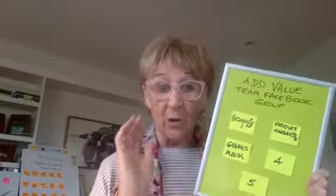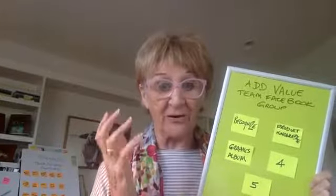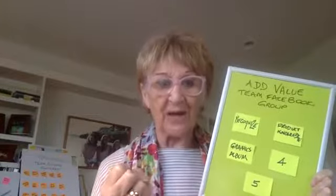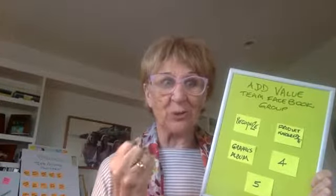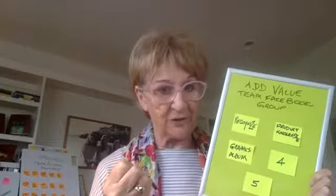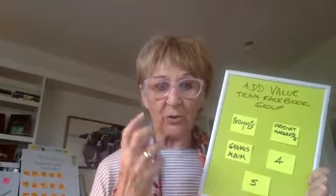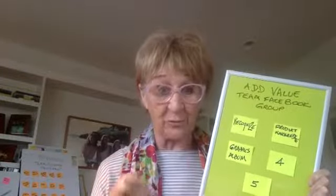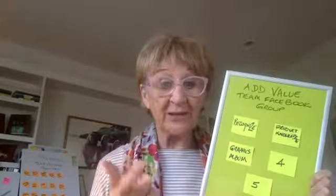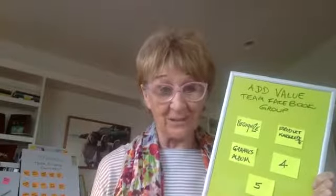The next one we talked about was always sharing tips on product knowledge. Your team can never get enough information about how your products work, how your products enjoy sharing the solution that your products have for so many of your customers. It's important that you're always sharing and adding value in your team Facebook group on product knowledge. You're the leader, you know more, and sharing that with them is really important.